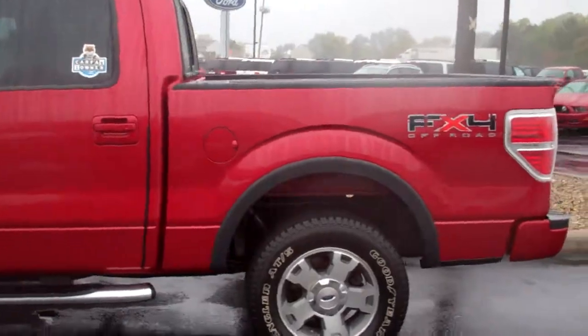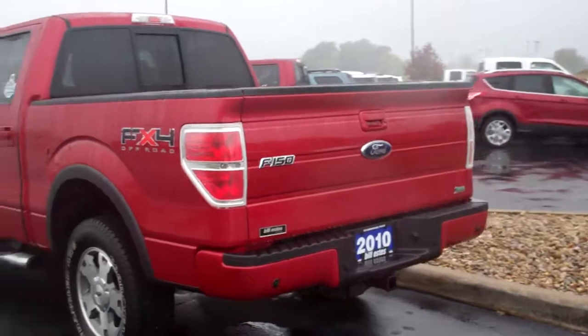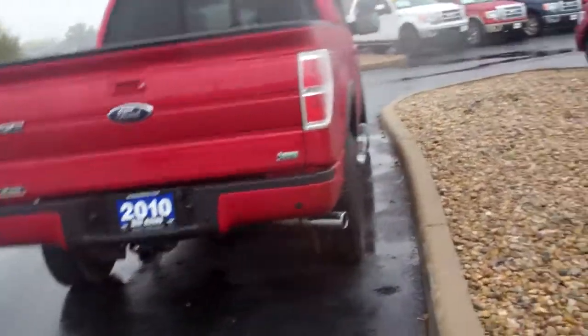This is a one owner truck, so it's been well cared for. Looked at the Carfax — all the service has been done at dealerships and documented. Rear sensors in place, hitch in place, ready to go.